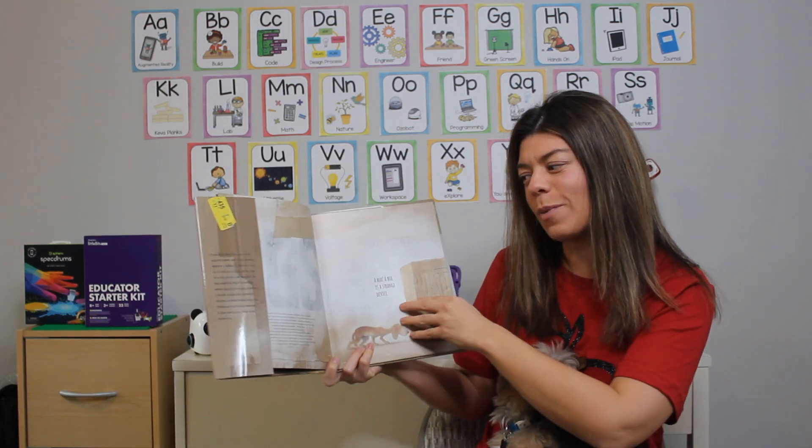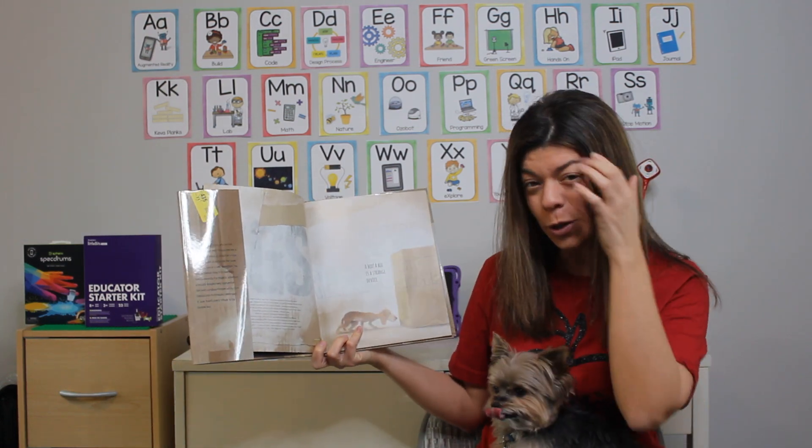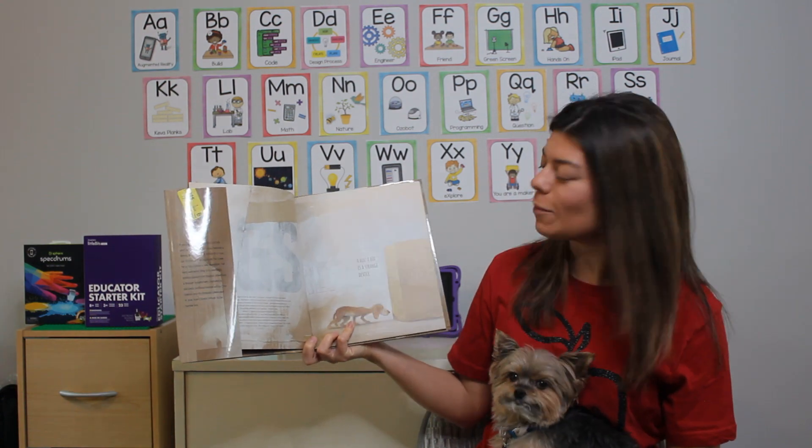Do you know what the author does in a book? The author writes the words in a book.